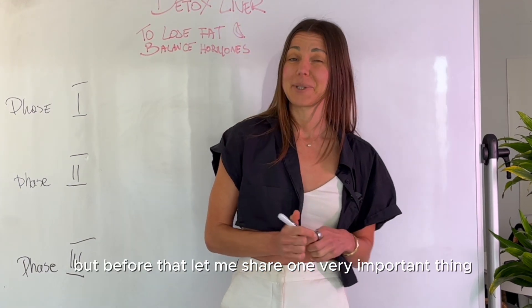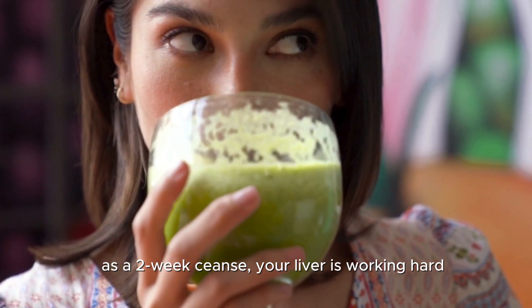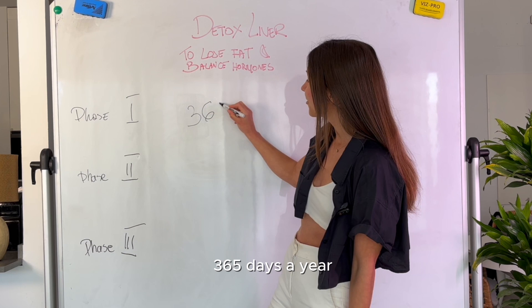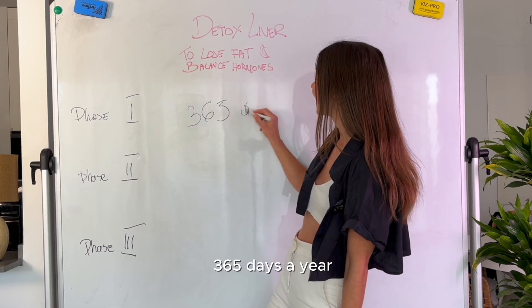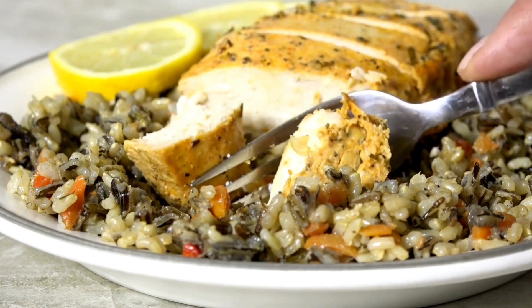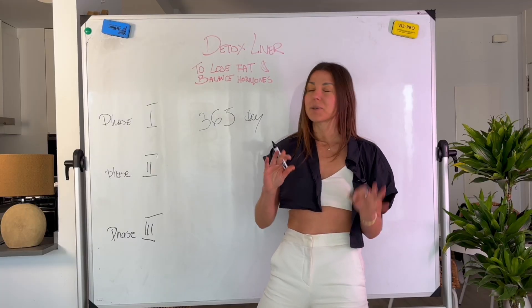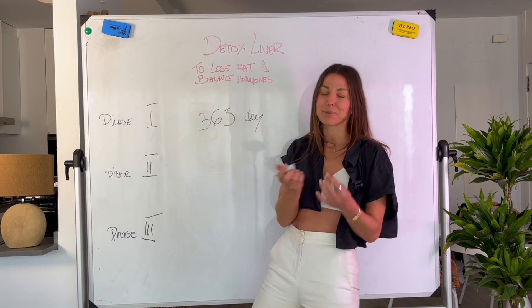Liver detox is not something you should do as a two-week cleanse. Your liver is working hard 365 days a year to process all the toxins from food and environment, ammonia from protein you consume, and also your hormones — thyroid and estrogen. Super important for fat loss and hormonal balance.